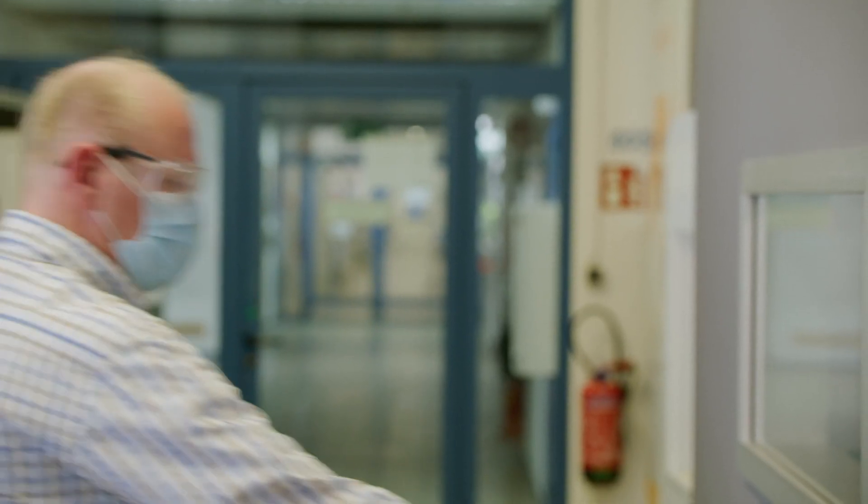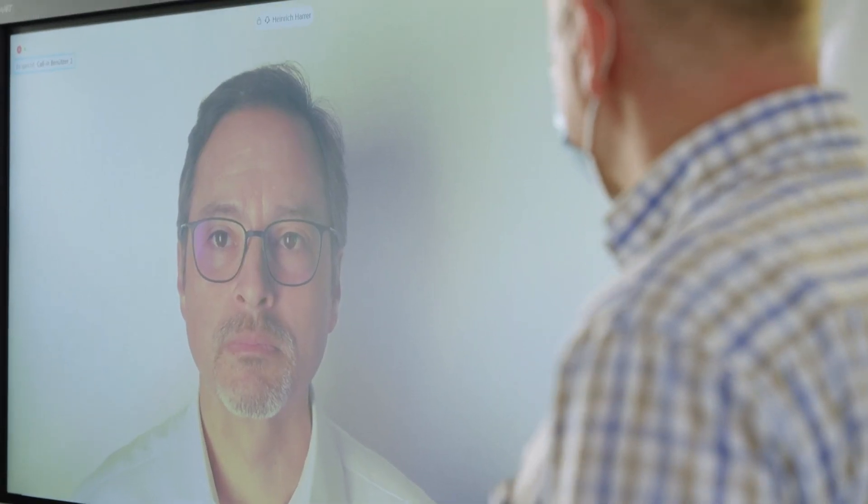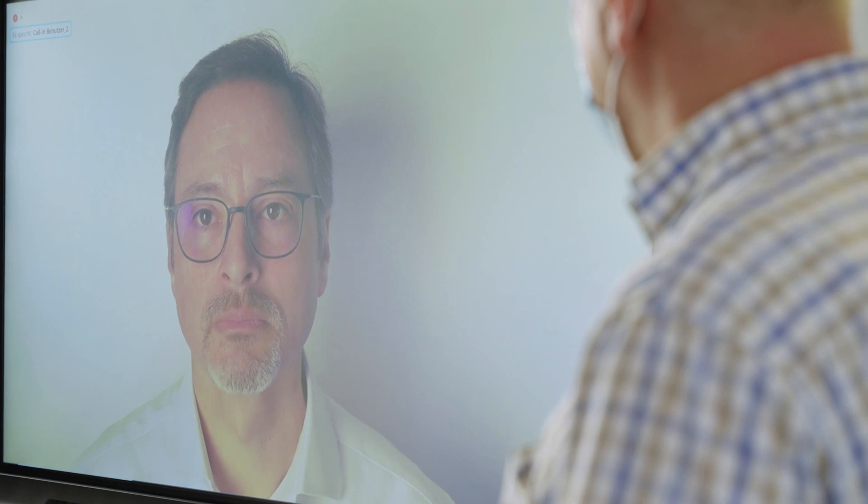Welcome to Paint Lab. Here we will have a chat with our experts. Let's start with Heinrich. Heinrich, can you tell us something about metal, corrosion, how to protect your surface, and how BASF can support our customers?